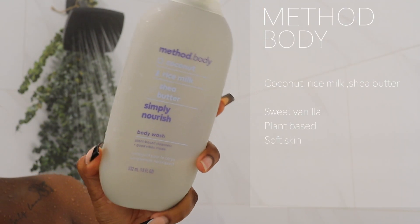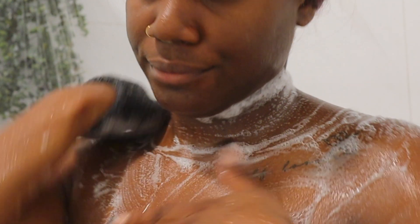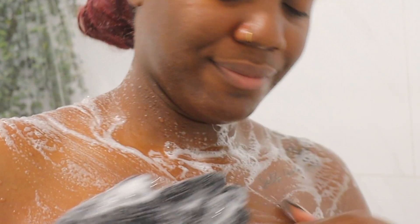The next thing I like to use is the Method body wash — this is in the gray bottle. This stuff smells so good and it's super nourishing. It's in coconut, rice milk, and shea butter. It just leaves my skin feeling so soft and smooth, as well as smelling sweet and coconutty and vanilla-ish all day.